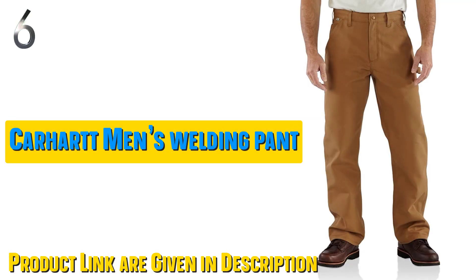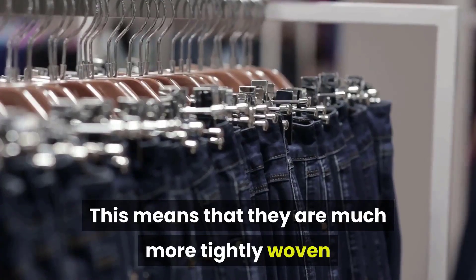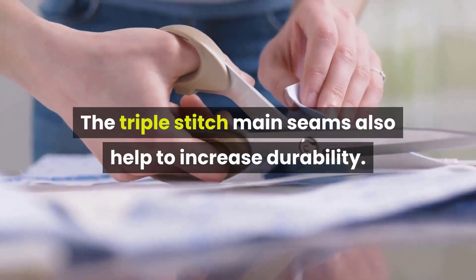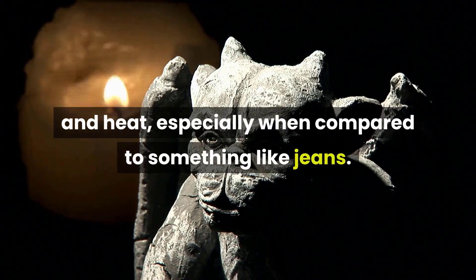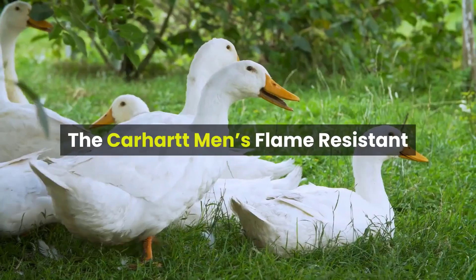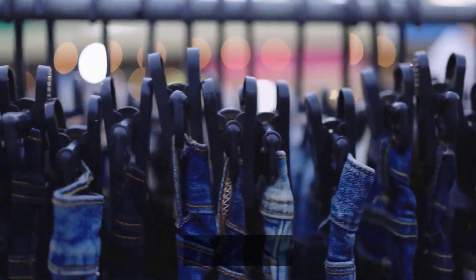Our sixth best pick: Carhartt Men's Flame-Resistant Washed Duck Work Dungaree. If you prefer wearing dungarees, this is a good option. One of the biggest features is how these pants are made with 100% duck canvas cotton, making them much more tightly woven than other cotton pants. This makes them extremely durable and resistant to wear and tear, and triple-stitch main seams also help increase durability. Moreover, this helps increase their resistance to flames, sparks, and heat compared to jeans. These pants are NFPA2112 compliant, as well as HRC2 and ATPV15 certified, making them perfect for jobs like welding and soldering. They are quite soft and flexible, important for all-day wear. That said, they are a bit heavy and not overly breathable — the trade-off you get for durable and extremely flame-resistant pants.